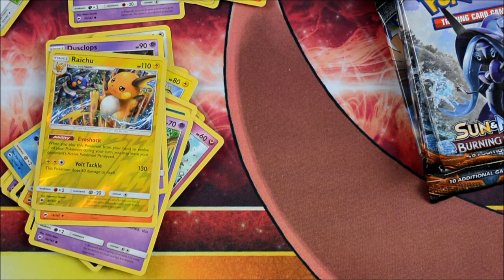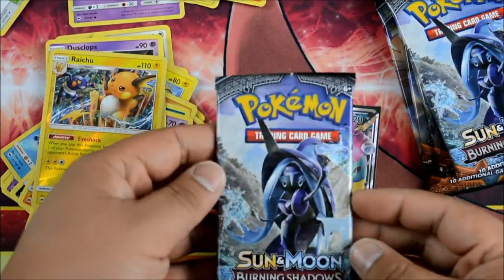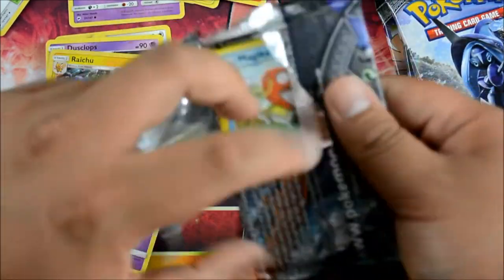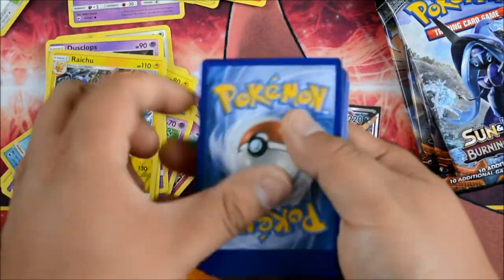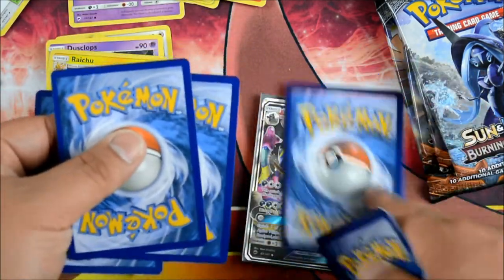Let me sleeve them up real quick. Not bad. Pretty cool Muks. We got Tapu Fini here. Another green code, guys.